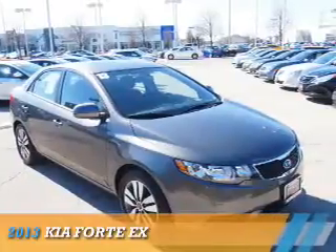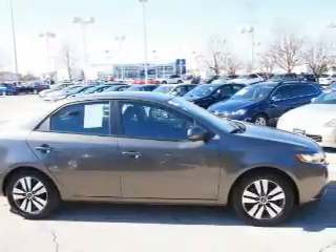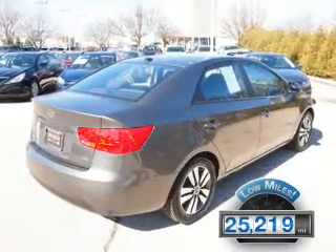Presenting the 2013 Kia Forte. It's powered by front-wheel drive, a two-liter four-cylinder engine, and an automatic transmission. With fewer than 30,000 miles, this vehicle has a long road ahead.